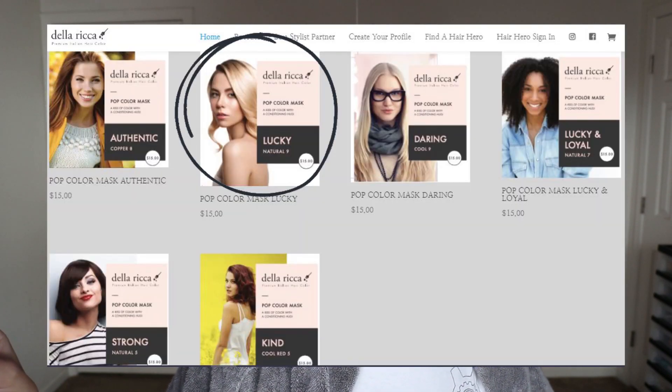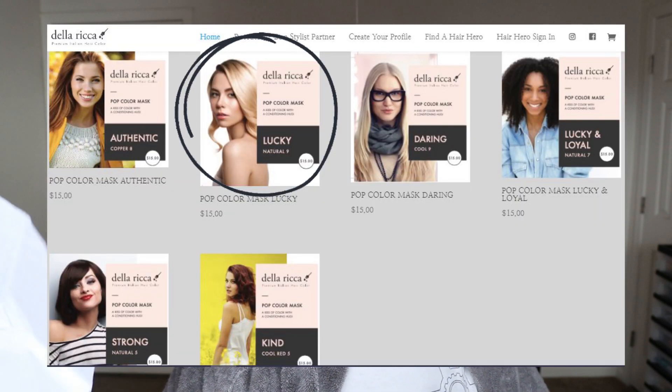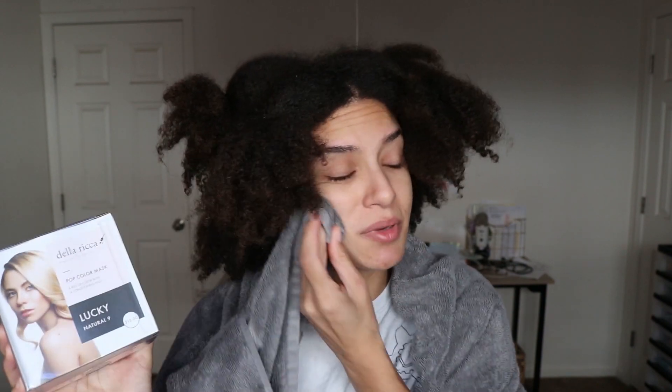Pop color will not lighten your hair — it will only deposit color. They told me the warm blonde would give more of a gloss and a shine. They gave me four choices and I decided to try the blonde because for Halloween I dressed up as Jasmine from Boondocks and used gold and white hair wax to make my hair more blonde. It was really pretty and a lot of people liked it. But bleaching your hair pretty much destroys it, and I've put too much effort into my hair. So if this just deposits color without bleaching, I feel better about that.